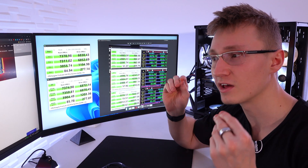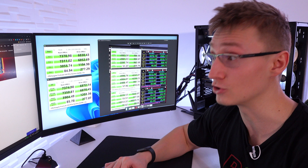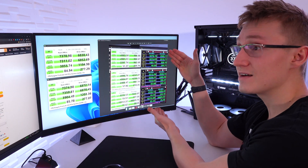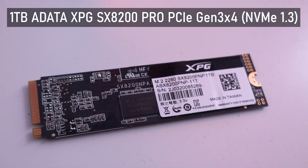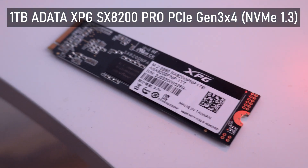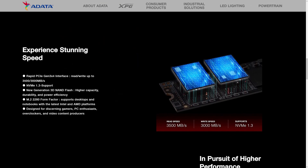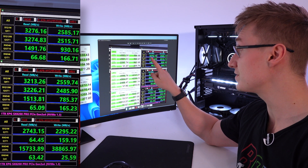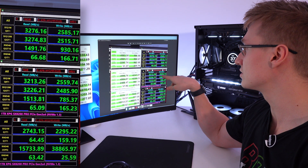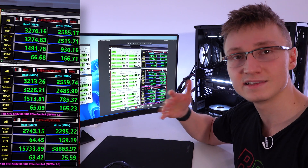What I thought would be cool to compare is the advertised speeds of three of my M.2 drives versus what you actually get. The ADATA XPG SX8200 Pro 1TB is a PCIe Gen 3x4 SSD using the NVMe 1.3 standard. It advertises 3,500 Mbps read and 3,000 Mbps write. We got around 3,200 Mbps on the read and around 2,500 Mbps on the write — slightly below what's advertised, but near about there.